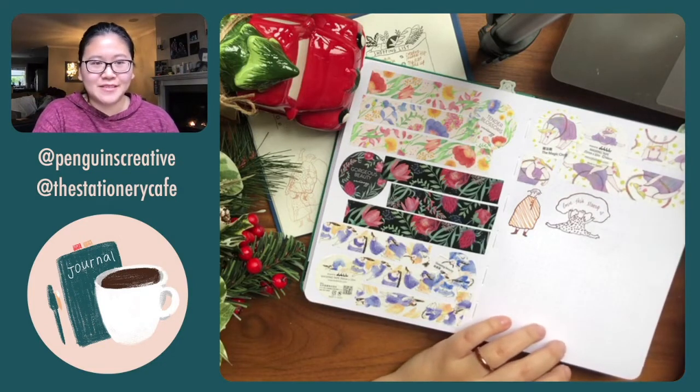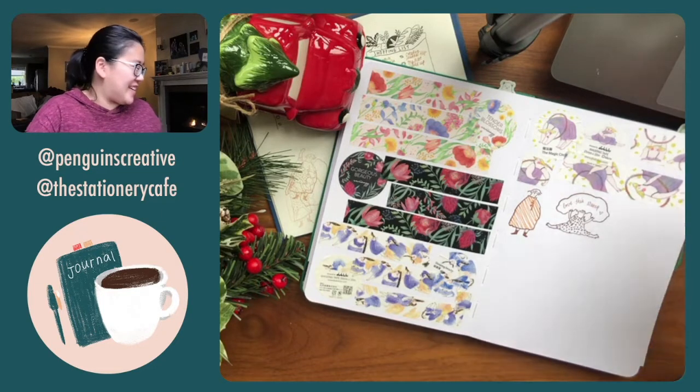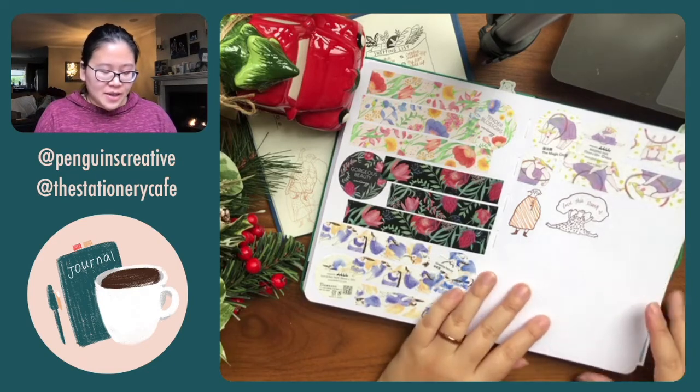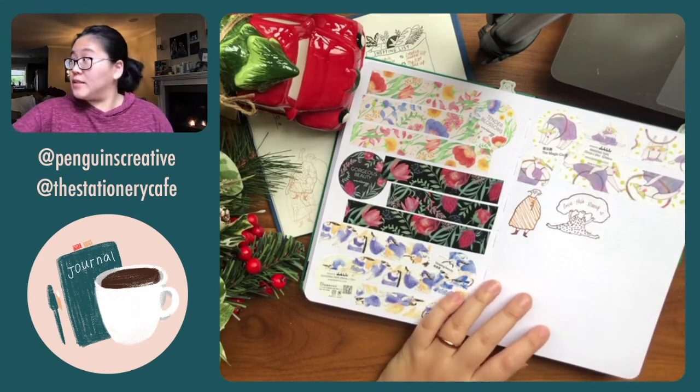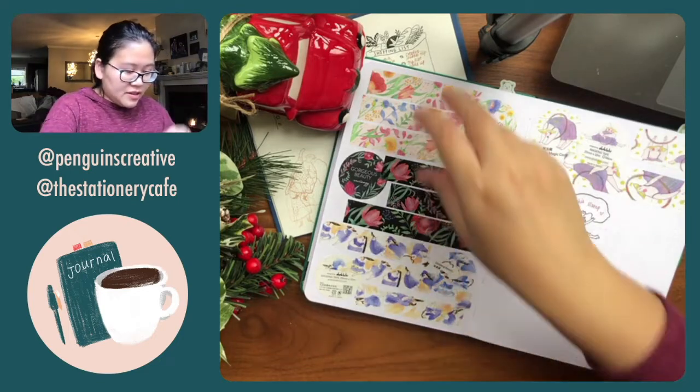75 degrees — that's really nice! I think it's about 50-something degrees here right now, so it's really cold. Okay, that's my Dodolulu haul — I wanted to share that with you guys. What's next? Let me see.